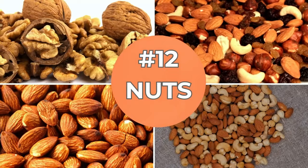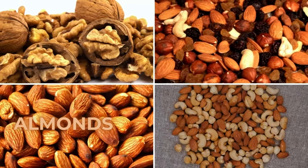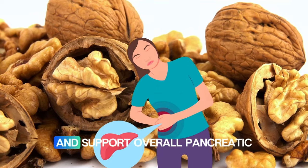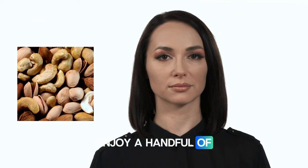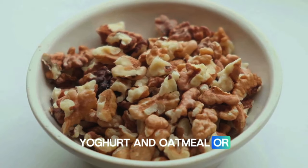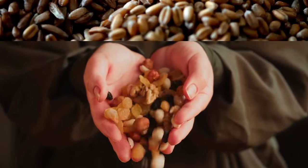Number twelve: nuts. Nuts like almonds and walnuts contain healthy fats, fiber, and antioxidants. Nuts in general also prevent inflammation and support overall pancreatic health. Enjoy a handful of nuts as a snack. Add them to salads, yogurt, and oatmeal, or use them in baking. Eat nuts in moderation.